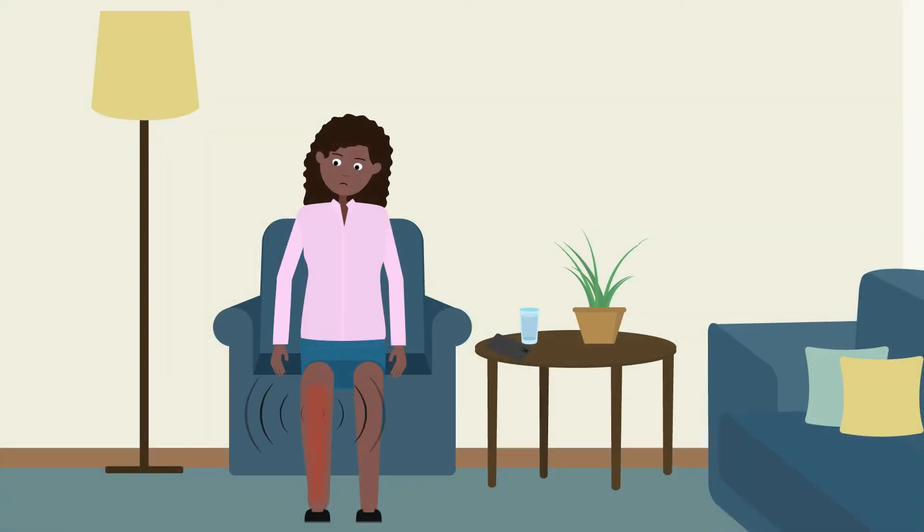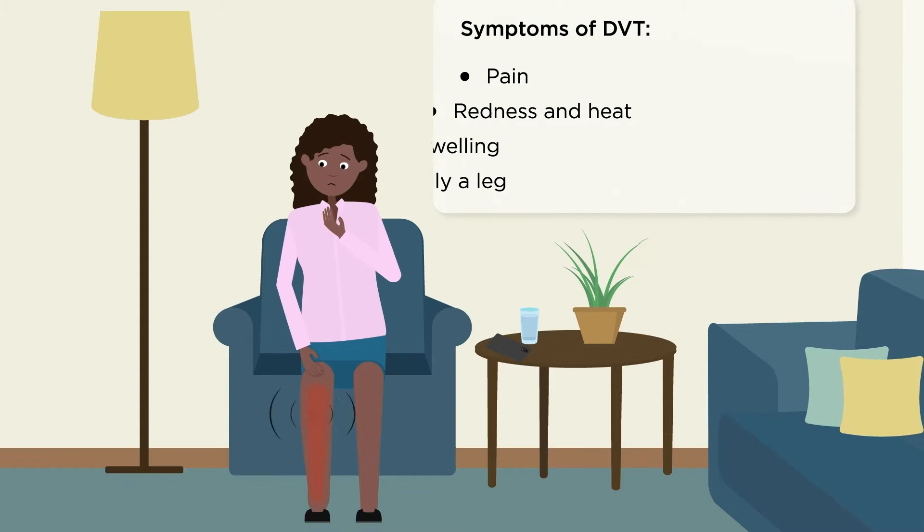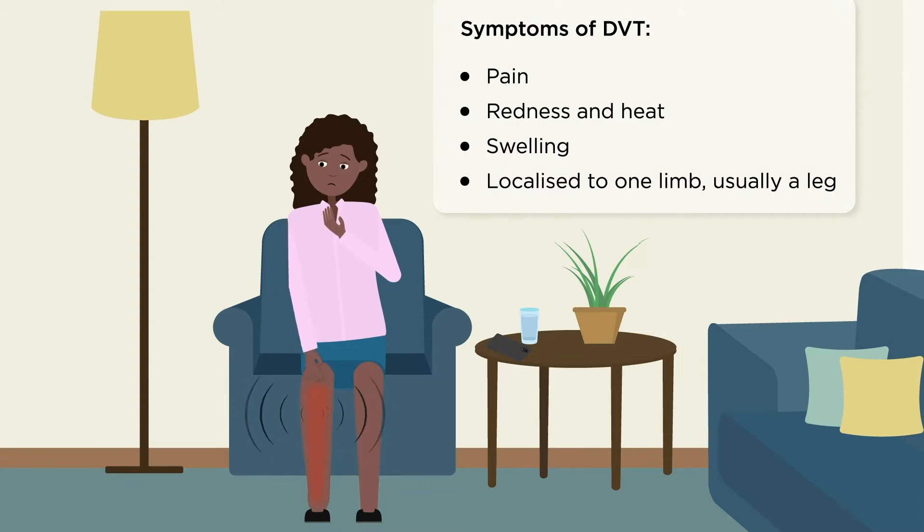DVT symptoms include pain, heat and swelling in a limb, usually the leg.